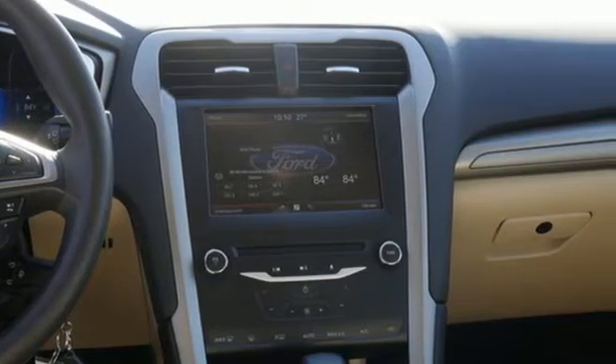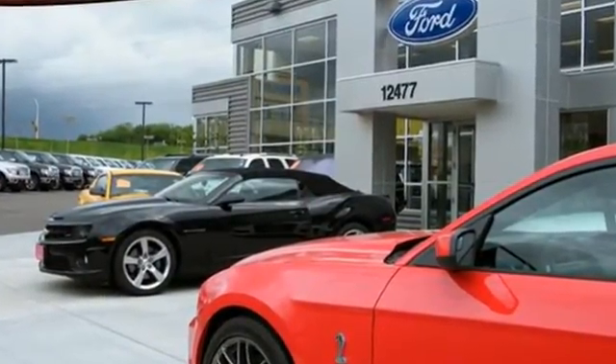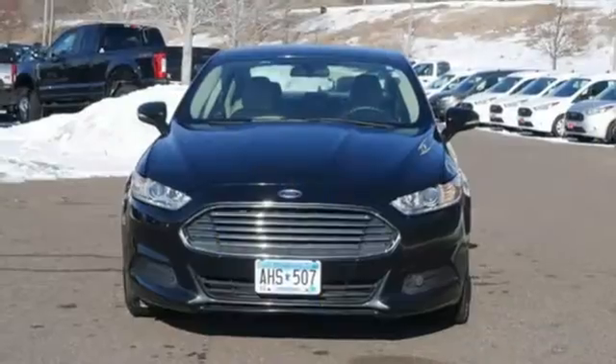Edmunds.com finds its light steering yields ample feedback, and the whole package changes direction with remarkable ease. Ford has won over millions of loyal customers with a wide range of value-driven vehicles.